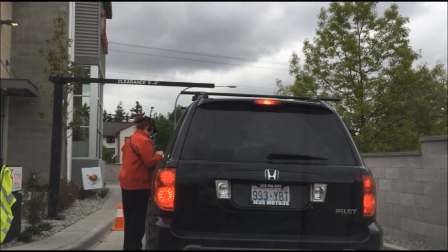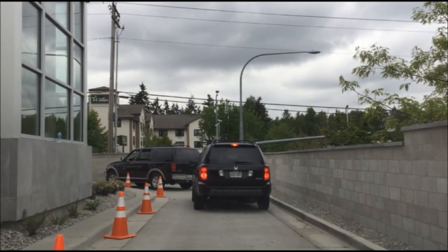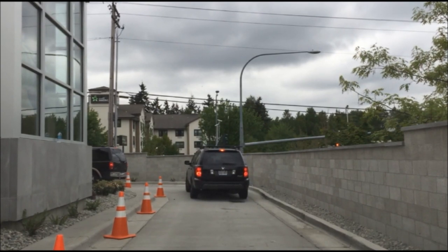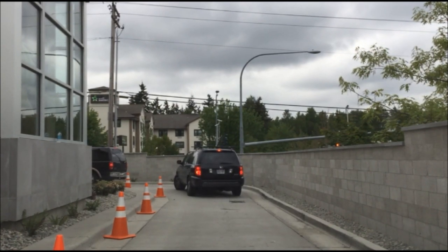I want to place an order like this. Hi. Hi, what can I get for you? Let me get the four-piece nuggets kids meal. Do you have chocolate milk? Yes, we do. Chocolate milk, waffle fries, and the four-piece nuggets. Just the nuggets? Yeah. Does it come with a toy?